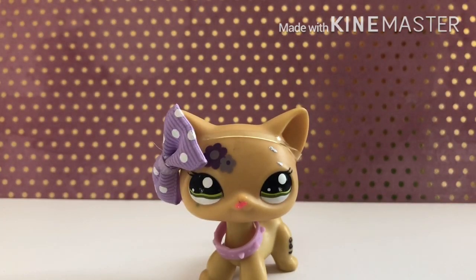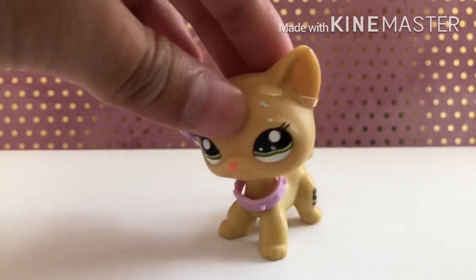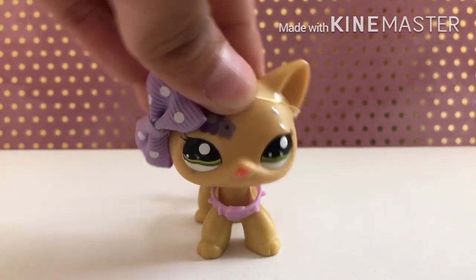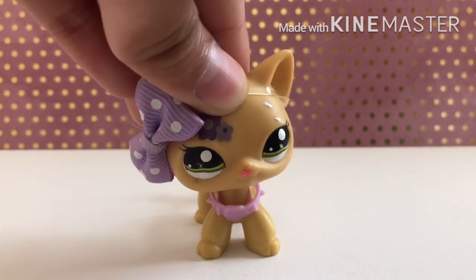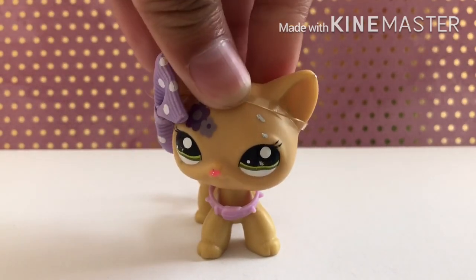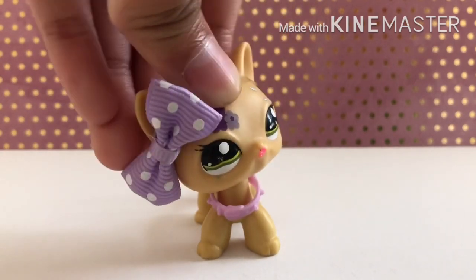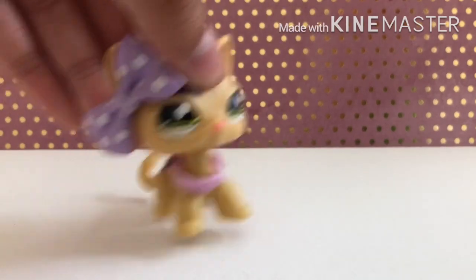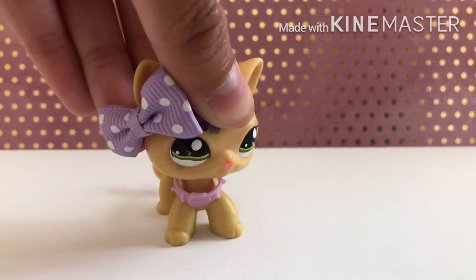So me and my dad were doing this thing where he actually bought me something — it was a Calico Critter thing. But then I didn't really like it because it was just kind of a plastic car, so we returned it. That thing cost twenty dollars.